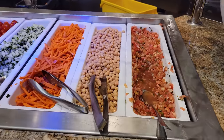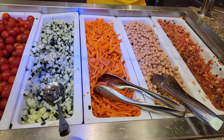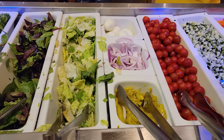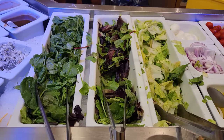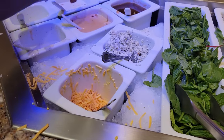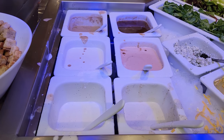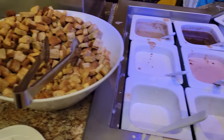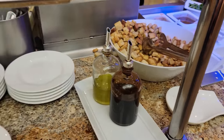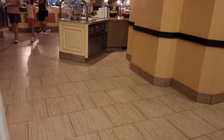Here is the salad section — this is where they actually moved it to. We've got pico de gallo as well as garbanzo beans, carrots, and cucumbers. We have cherry tomatoes as well as pepperoncinis, red onions, and hard-boiled eggs. Here is that salad blend: mixed green, spinach, and romaine. We've got cheese and blue cheese crumbles, and then your dressings: Caesar, thousand island, balsamic, ranch, blue cheese, and Italian. That's next to your croutons as well as your oil and vinegar. So they moved the salad section into the central area — very cool.